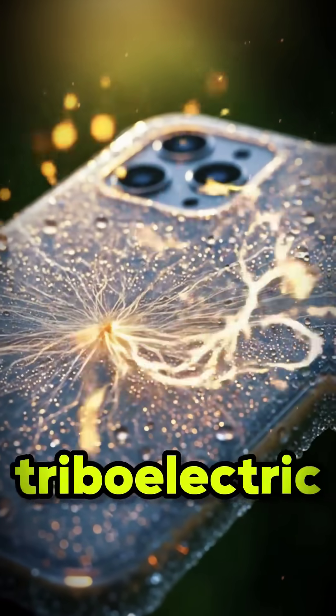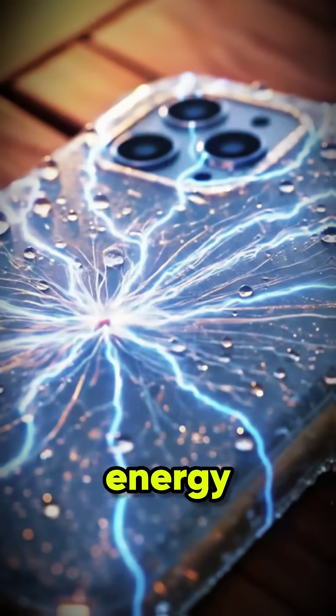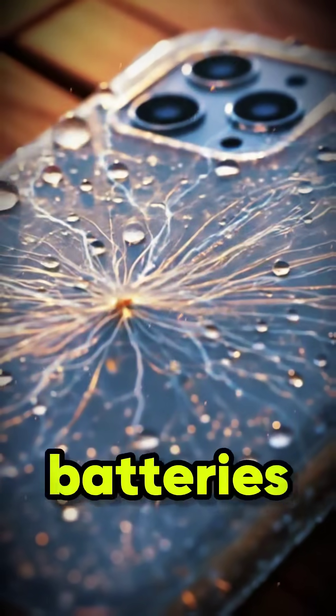Phone cases embedded with triboelectric nanogenerators can harvest energy from airflow and humidity to trickle-charge batteries.